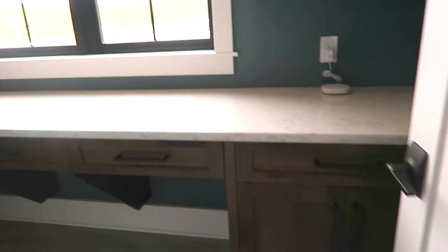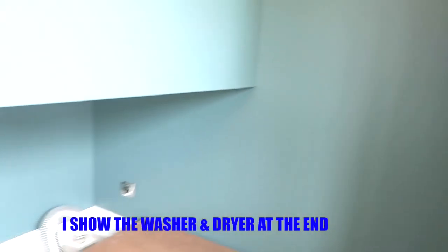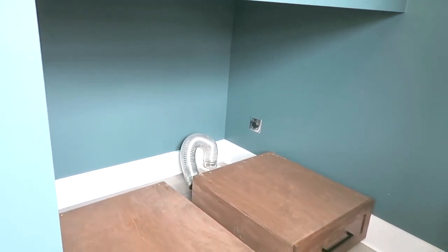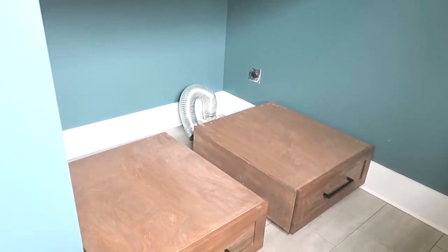Another thing we got — I'll take you guys out to the garage. We actually had to purchase a new washer and dryer. Let me show you our laundry room. The machines have to be front load, and we didn't have front load before, so we had to buy a whole new set. It's still boxed up right now, so I'll wait until my husband gets home to hook it up and show you. When you guys are seeing this video, it's probably already all hooked up.